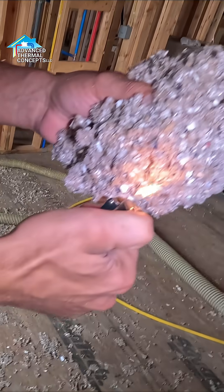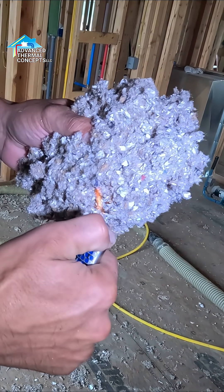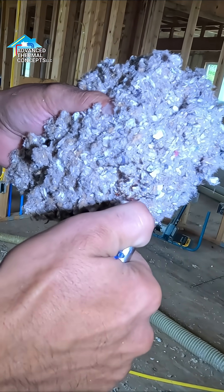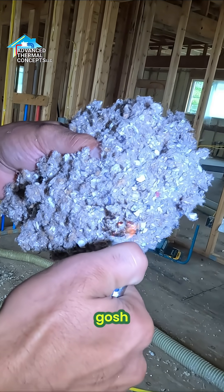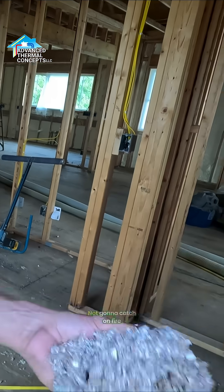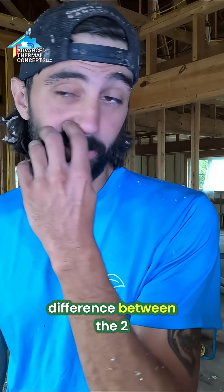This is the cellulose. It does catch fire. Foam will catch fire, but cellulose will not. You can sit there all day — it's not going to catch on fire. That's pretty much the difference between the two.